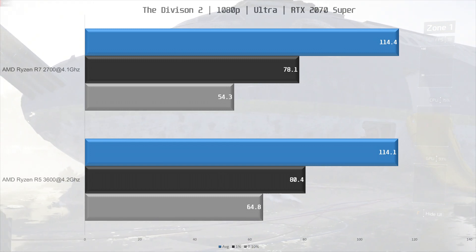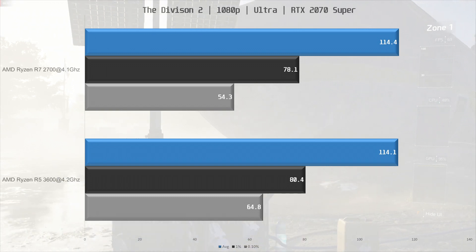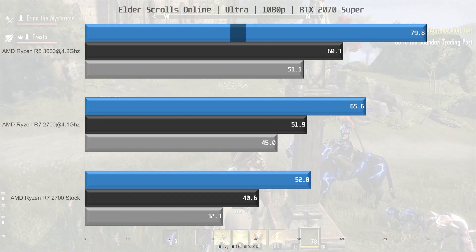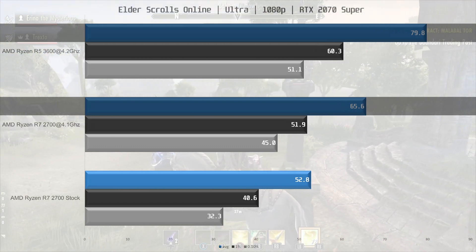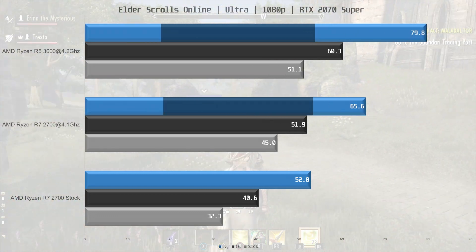In The Division 2, the average frame rate is basically the same at 114 fps average. The 0.1% low is a bit worse on the R7 2700 though. A game that usually favors single-threaded performance is The Elder Scrolls Online, and this time is no different — the R5 3600 dominates the R7 2700 in this title with an 18% lead.